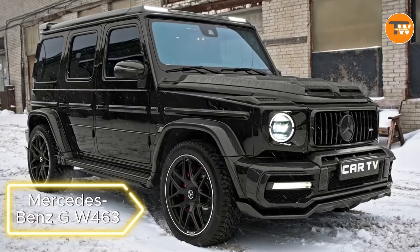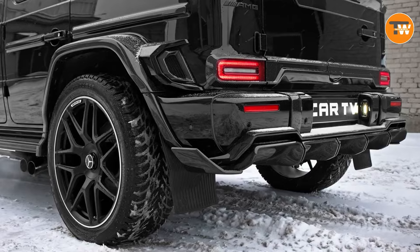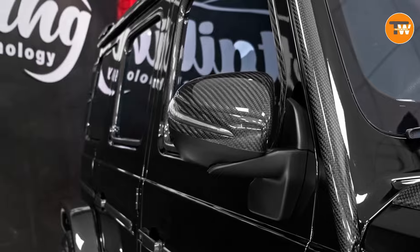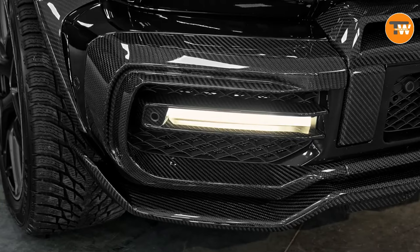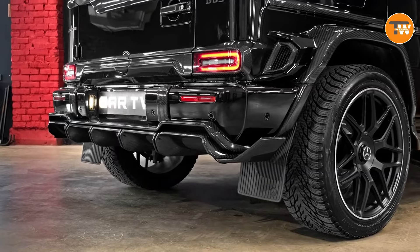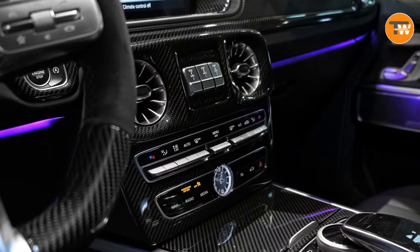The Mercedes-Benz G63 AMG 463 gets a custom upgrade with Renegade Design's famous tuning kits. With over 100 carbon parts including moldings, a front bumper lip, and mirror covers, this G63 with the 463 package becomes a force to be reckoned with. Renegade lets you choose glossy or matte finishes, allowing you to tailor the kit to your preferences. For those who thought the iconic G-Wagon wasn't cool enough, this upgrade is a game changer.